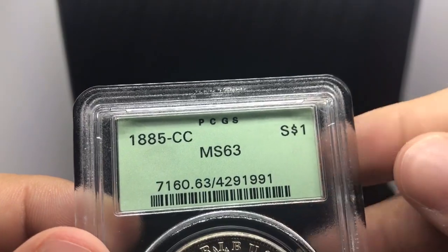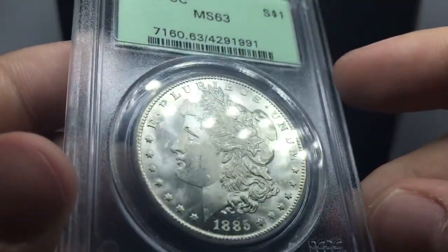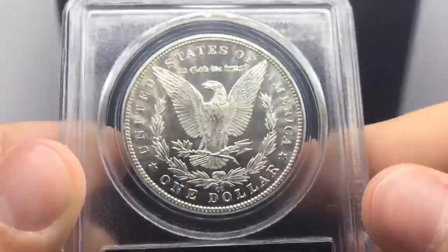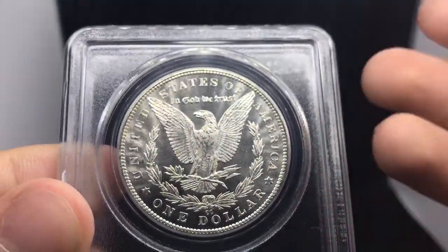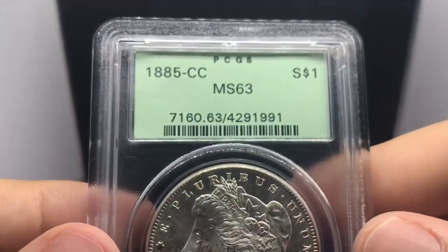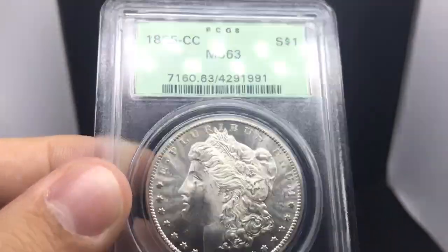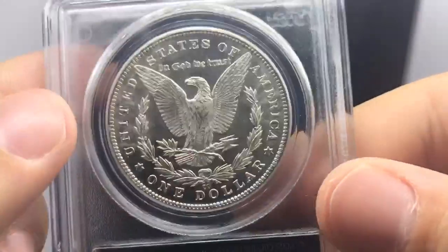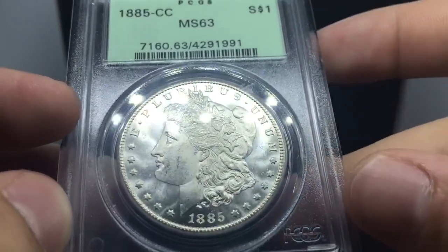This coin is also pretty nice. This is an 1885CC, graded Mint State 63 in an OGH holder — 100% blast white, luster beaming off the coin. The cartwheels are insane on this coin. It has everything that you'd want from a collector perspective: beautiful blast white, flashy, and also some history with the PCGS OGH. It's a really hard date to have, and I'm really fortunate to be holding this beautiful coin in hand.